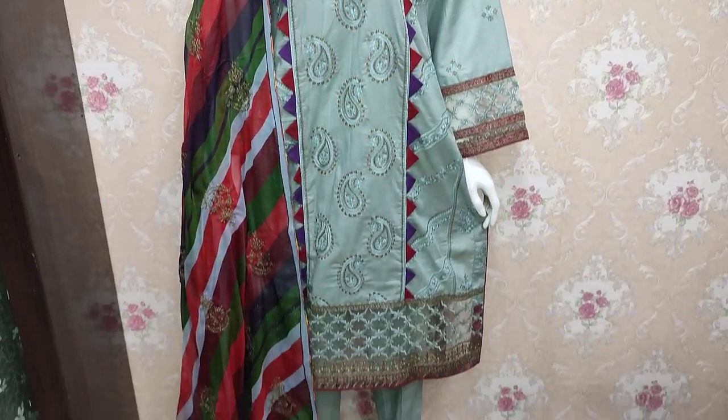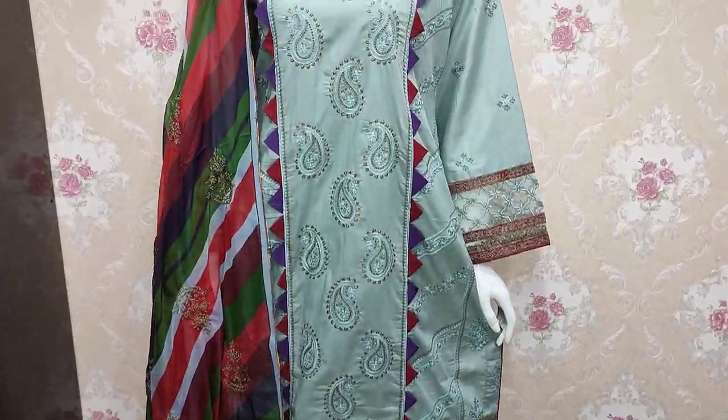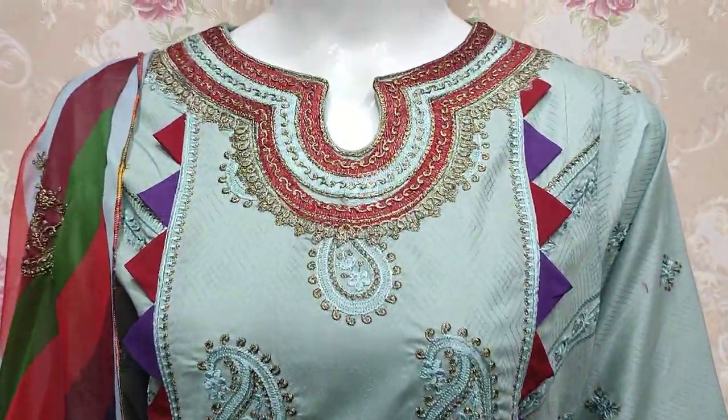As-salamu alaykum everyone, Abdul Qadir here. Thakafat Collection is located in the Cotton Premises.